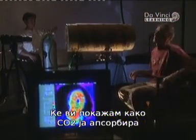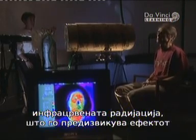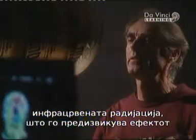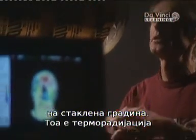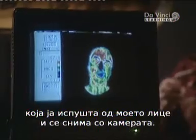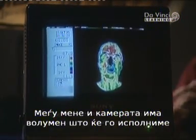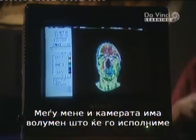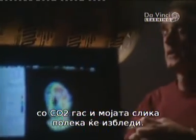We're going to demonstrate how CO2 absorbs infrared radiation, which causes the Earth's greenhouse effect. Infrared radiation is another word for heat radiation, which is coming off my face and picked up by a camera. The camera is sensitive to heat radiation. Between me and the camera is a volume that we will fill with CO2 gas, and as we turn on the gas, my image will slowly fade.